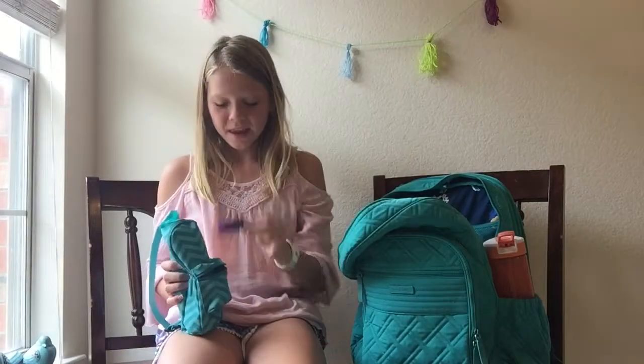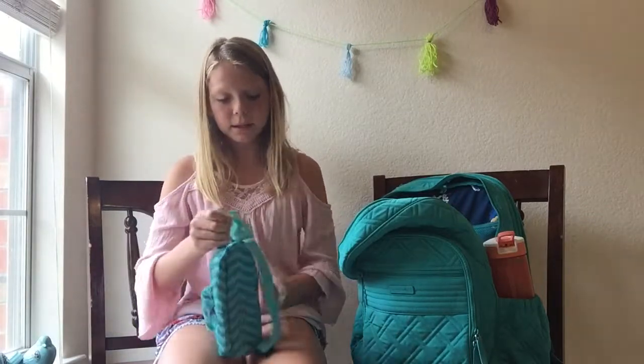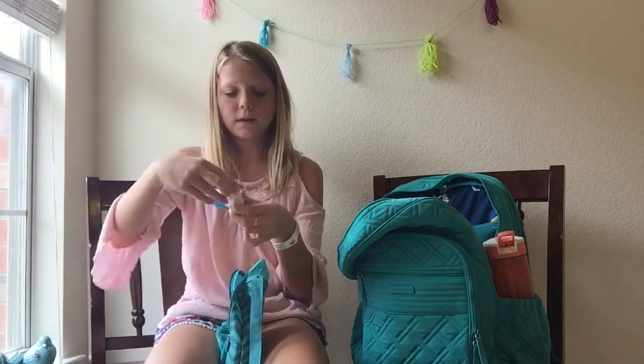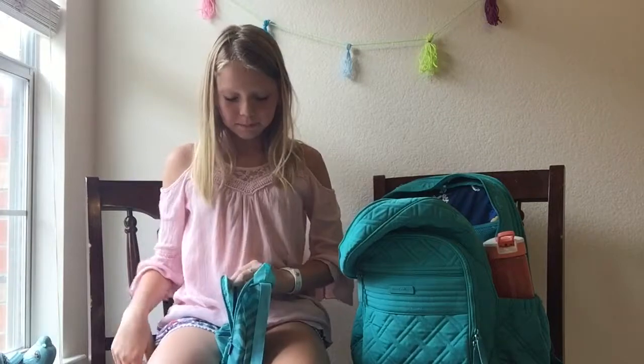I've got this purple eraser inside of the front pocket. And then inside is where all the magic happens. I've got this cool pencil sharpener — it has two things on it and you can just close that up. It opens, so it's just a pencil sharpener.